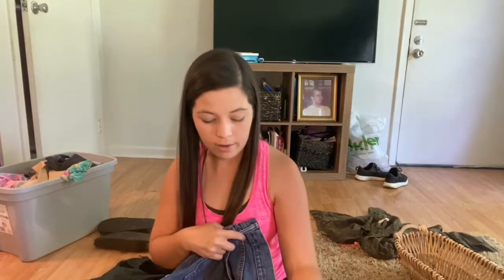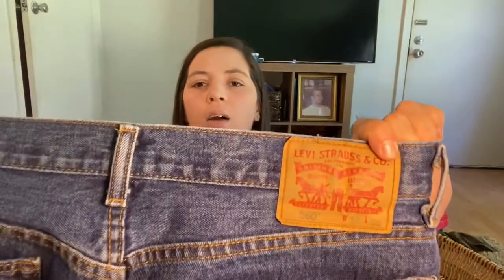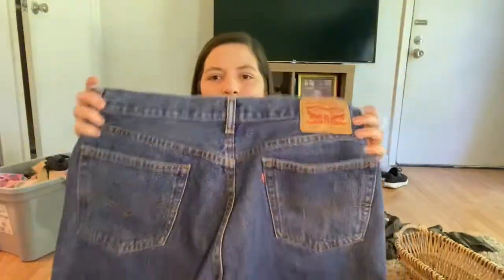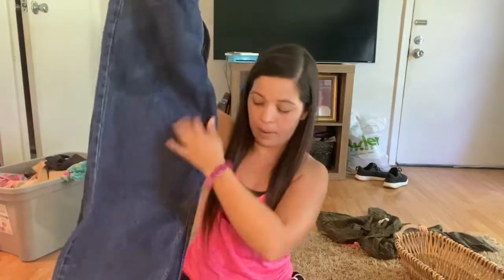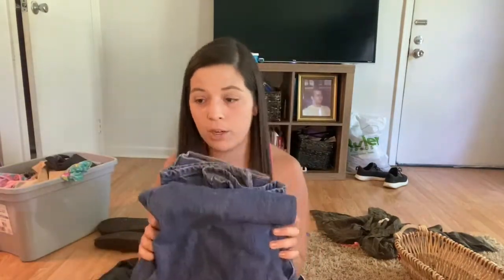Another pair of Levi's — again, the waist is 34, which is great because this is going to be up there around a size 13 or 14. That will give people who have a bigger booty an opportunity to have a cute pair of Levi cutoff jean shorts. Excited for that.